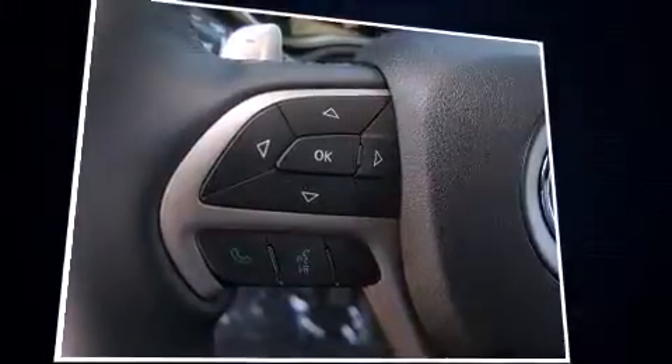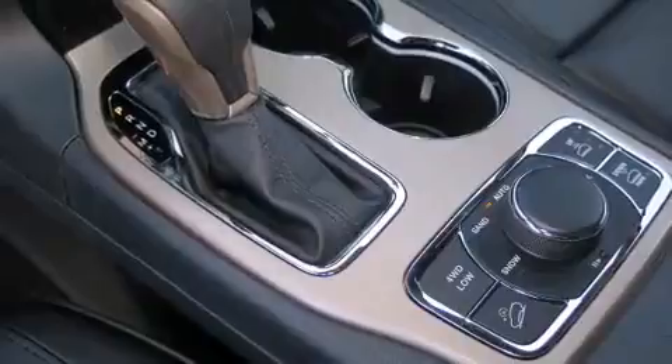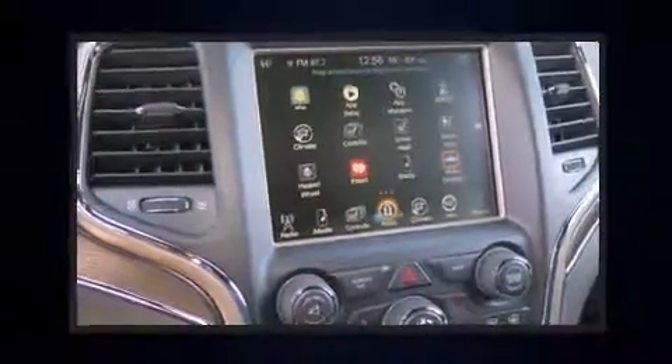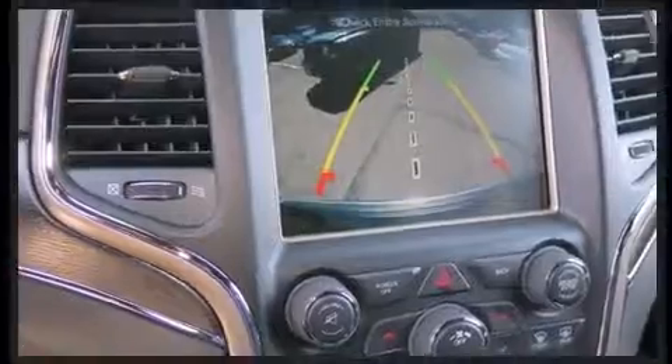Jeep also prioritized safety and security with features such as dual front impact airbags, a security system, and four-wheel disc brakes with ABS. Adaptive cruise control maintains a preset distance behind the car ahead of you, simplifying highway driving and enhancing safety.